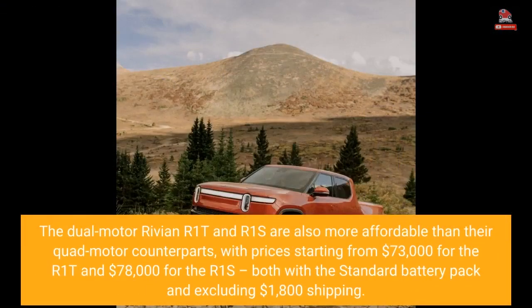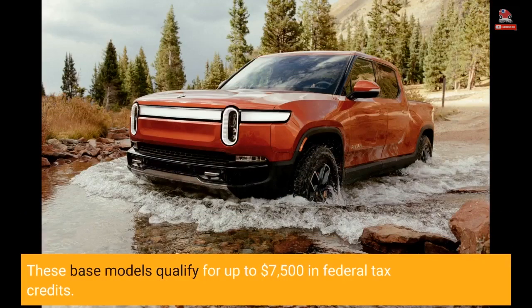The dual-motor Rivian R1T and R1S are also more affordable than their quad-motor counterparts, with prices starting from $73,000 for the R1T and $78,000 for the R1S, both with the standard battery pack and excluding $1,800 shipping. These base models qualify for up to $7,500 in federal tax credits.